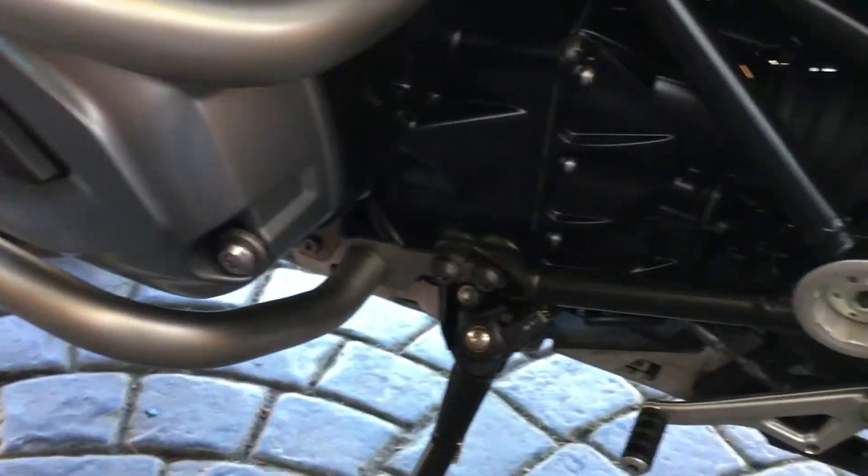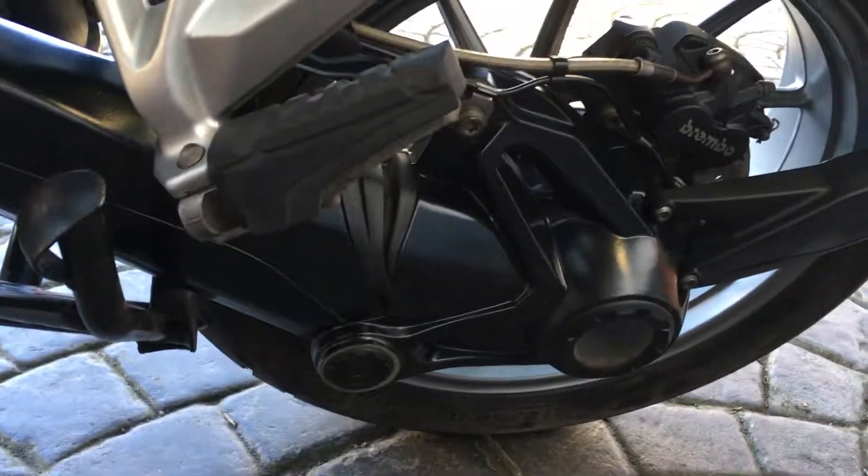Going around the side of the bike, as you can see the engine is nice and clean and the swingarm is nice and clean.